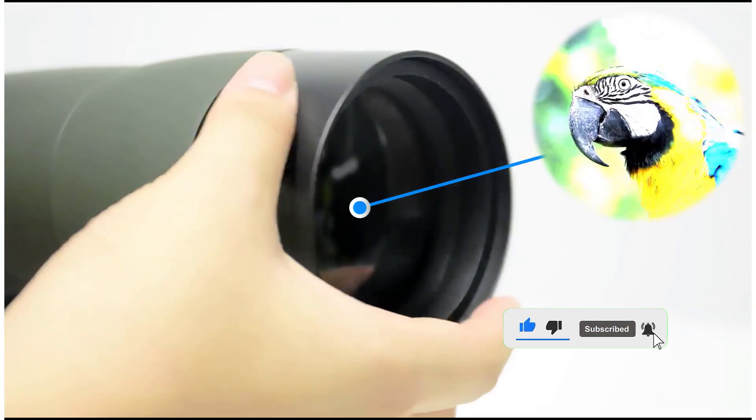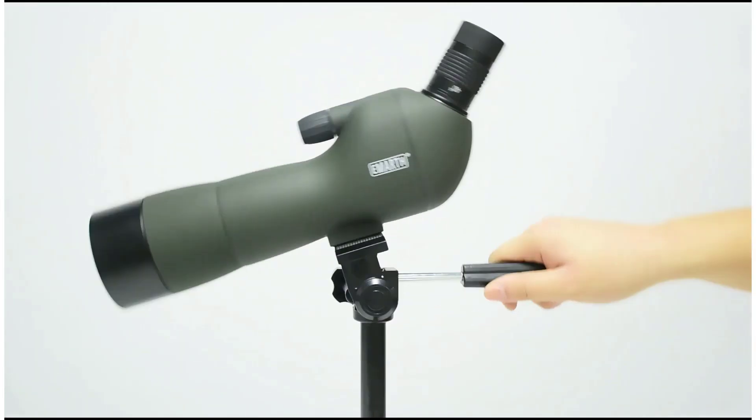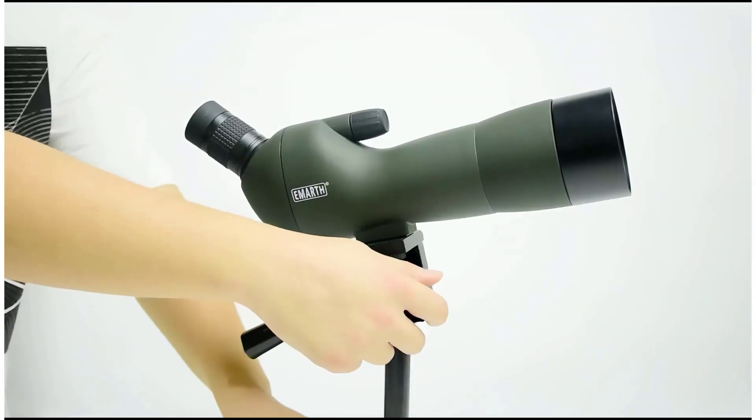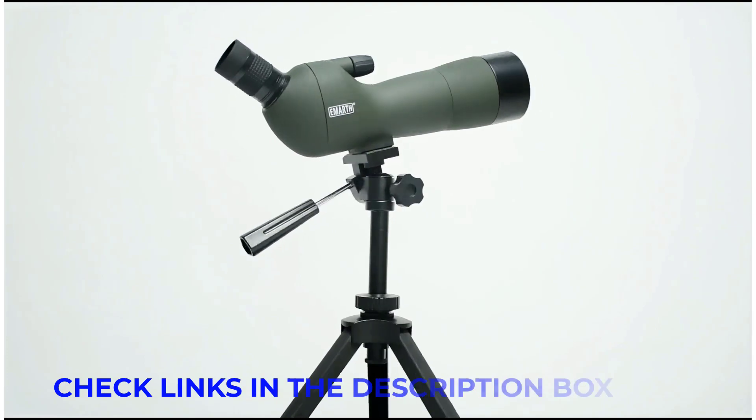There are several different types of spotting scope, each with its own advantages and costs. To assist you in making a perfect decision, I did extensive research, read a bunch of reviews, and compiled a list of the best spotting scopes from reputable manufacturers.